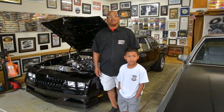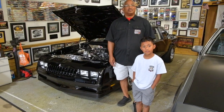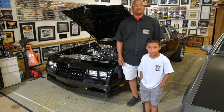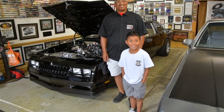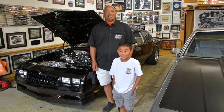Team Runnit, we came down because Mike wanted to share his Monte Carlo SS with us. We're going to let Mike explain his journey with his Monte Carlo SS and what got him to this point. It's an amazing car, Team Runnit. Look at Peanut — Peanut's in agreement. It's an amazing car.